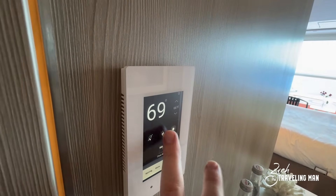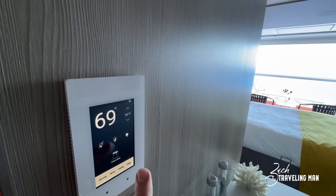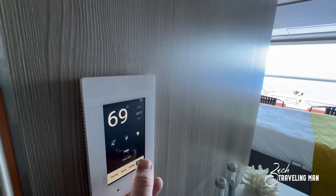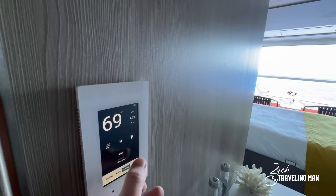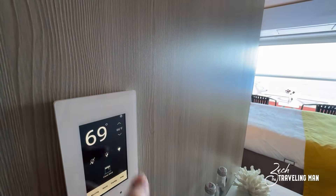You can also control the lights here — you can dim them or turn them all the way up. There are several mood settings, like a sleep mode that will bring the blind down, and an evening mode that brings the lights barely up. So there are many different things you can do with this display. I'll turn the lights all the way back on for our tour.